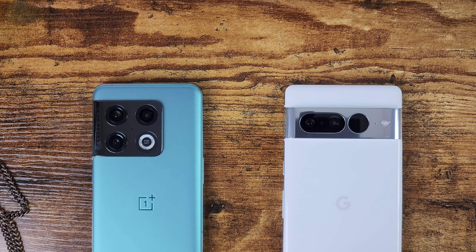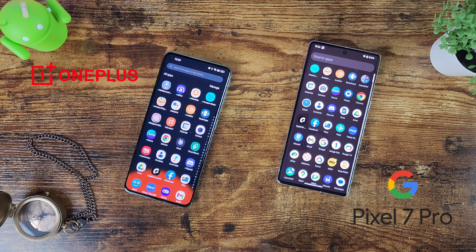Both phones have stereo speakers. The OnePlus 10 Pro supports Dolby Atmos with equalizer controls and various audio features, while the Pixel 7 Pro has no Dolby Atmos and no equalizer settings. Both sound really good and get loud enough to hear outdoors. Neither phone has a headphone jack.